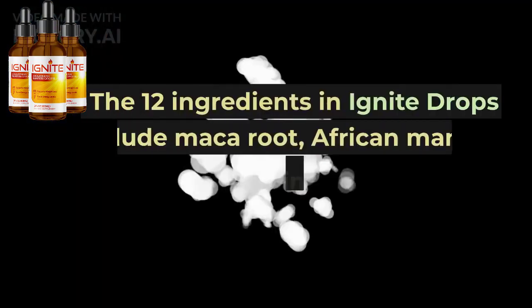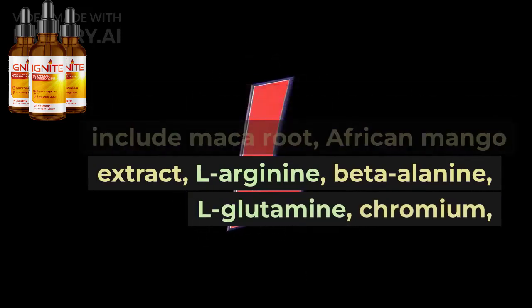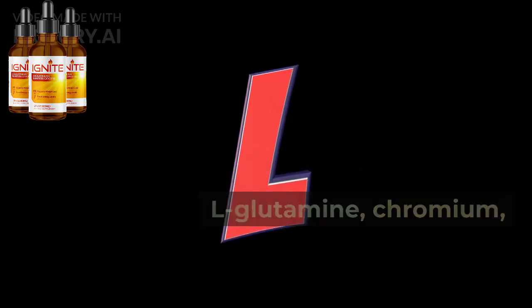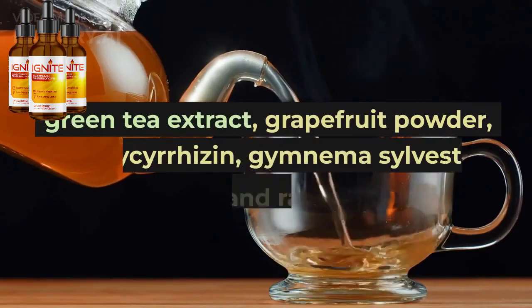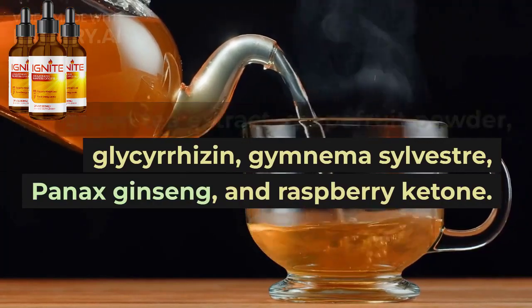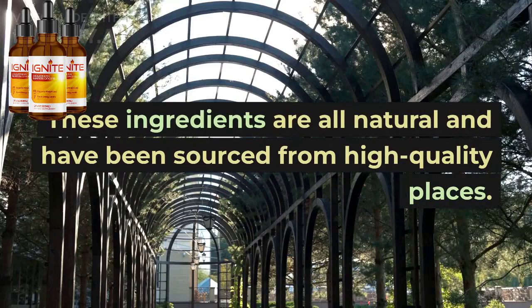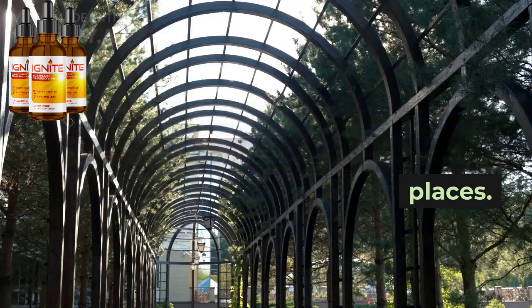The 12 ingredients in Ignite Drops include maca root, African mango extract, L-arginine, beta-alanine, L-glutamine, chromium, green tea extract, grapefruit powder, glycerizin, gymnema sylvestre, panax ginseng, and raspberry ketone. These ingredients are all natural and have been sourced from high-quality places.